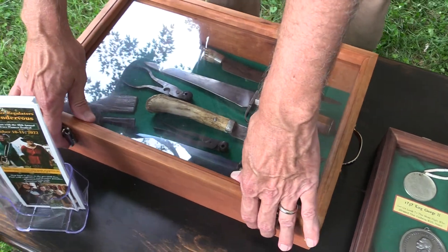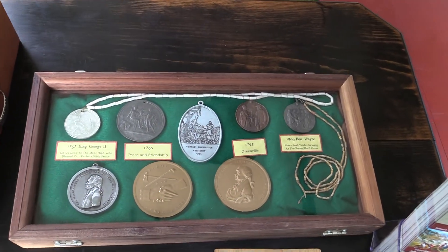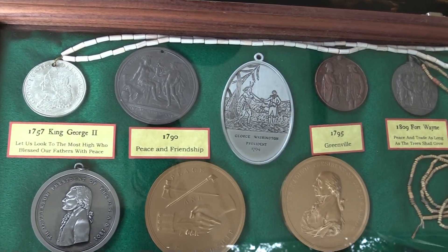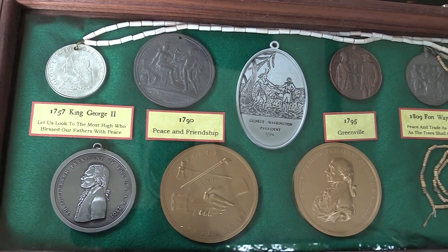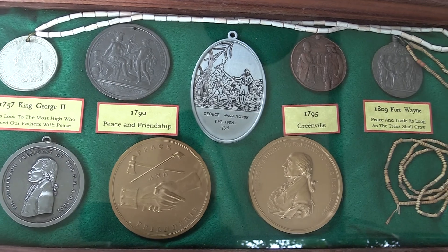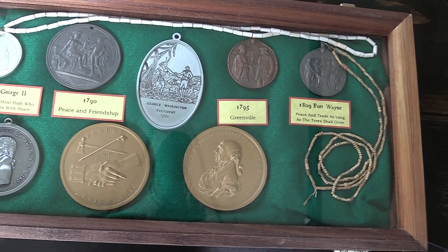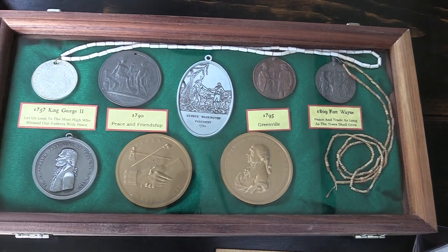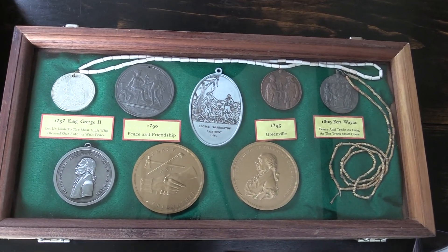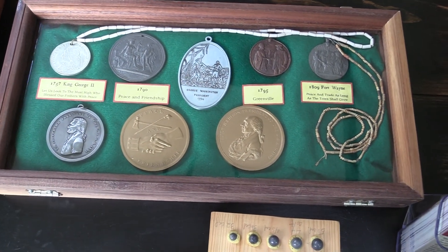This next case gives an example of the cultural relationship between European American governments and the Native Americans. One of the symbols of that relationship would be the peace medal. The European Americans would present these to Native Americans as a reward or award, and also to develop prestige among the principal chiefs.